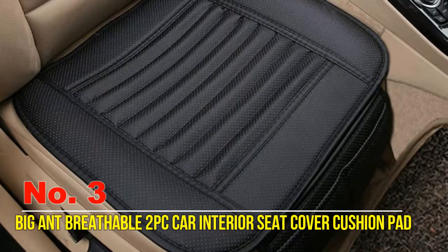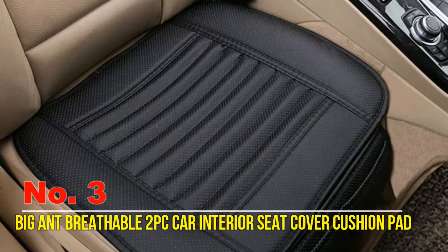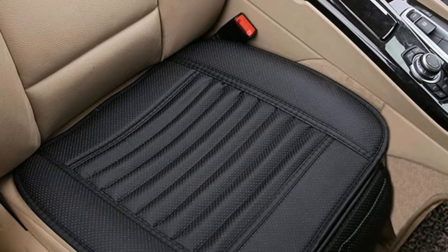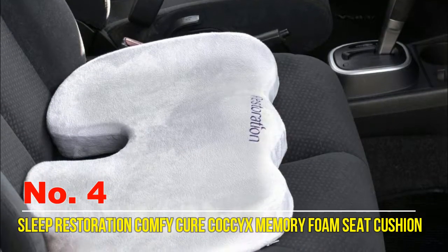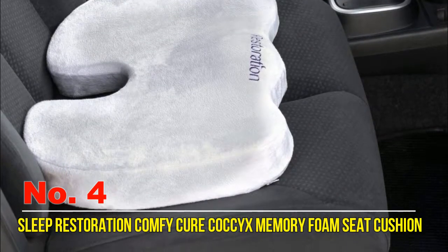Easily and quickly get your stuff from the front pockets — such as your mobile phone and wallet — just take them when needed from these cool car seat covers.